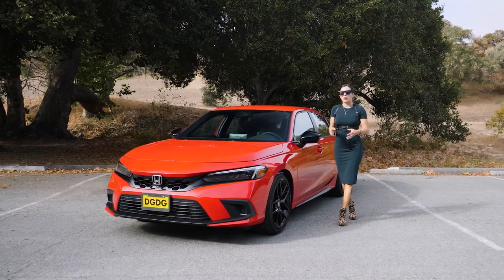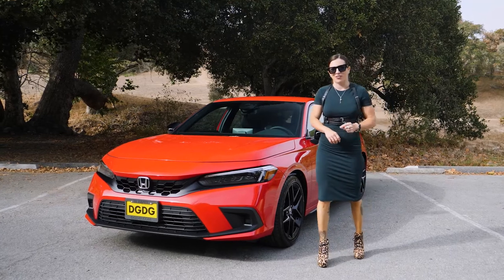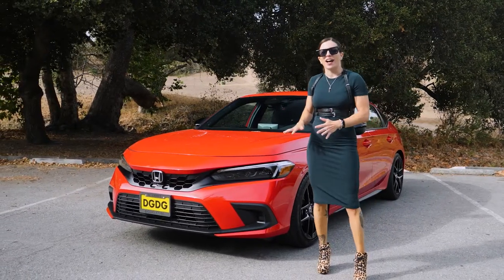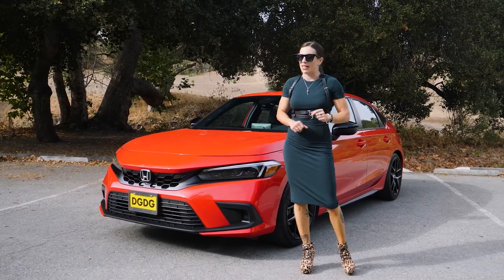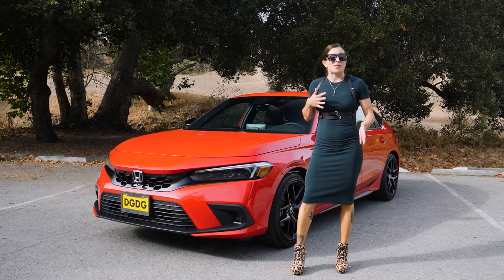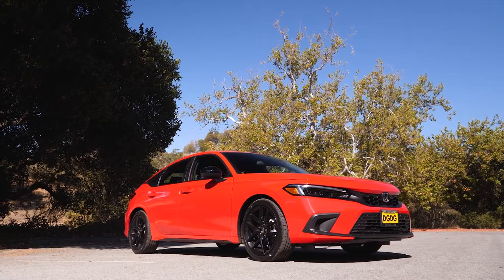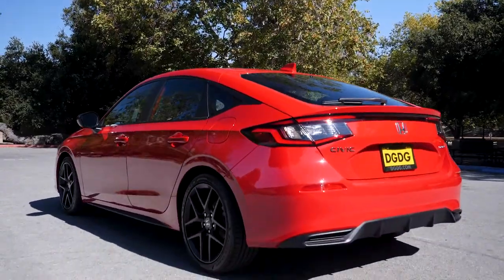Easily one of the most well-rounded vehicles on the market today that isn't a crossover, the 2022 Civic receives an attractive redesign but will still uphold its dependable personality and reputation. The Civic is the best friend that will always have your back and will always bail you out. And there's a Civic for almost everyone.